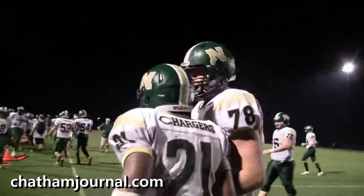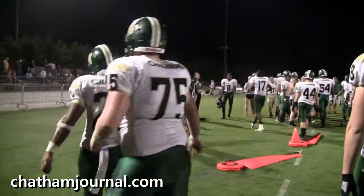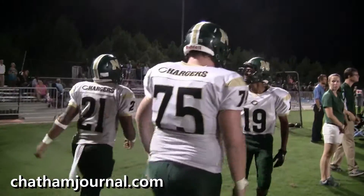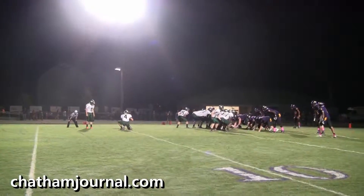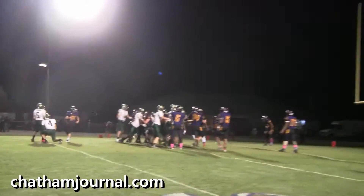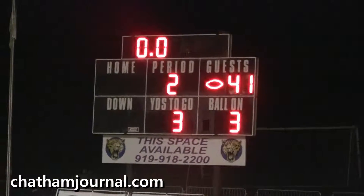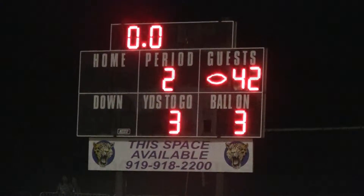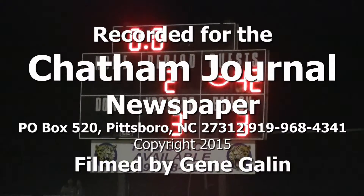Oh my God! Score is now 41-0. Point after attempt coming up — it's good. And that's the end of the first half. Final score: 42-0, Northwood Chargers over Farborough Jaguars.